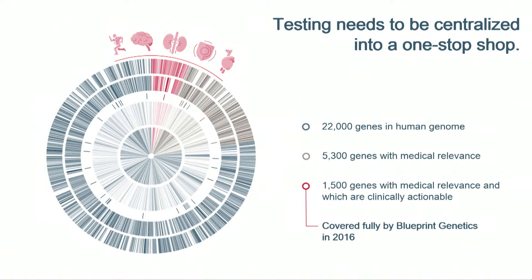Another key thing about bringing genetic testing into mainstream is that the field has been very fragmented. There are approximately 22,000 genes in human DNA, of which maybe 5,300 carry some sort of medical relevance — mentioned in literature with some conclusions on variants. But according to our view, only about 1,500 are currently clinically relevant, medically actionable genes.